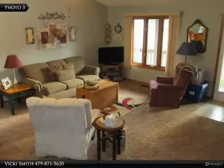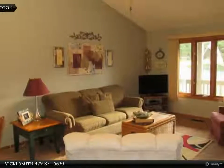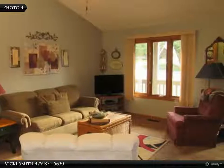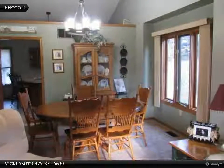There's a nice eat-on bar in the kitchen, which boasts a new sink, new countertops, and new appliances. The upper floor has three nice sized bedrooms and two big bathrooms with double sinks.